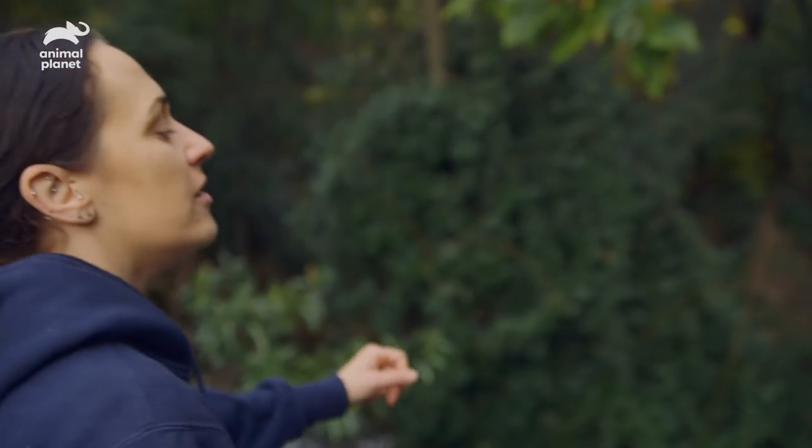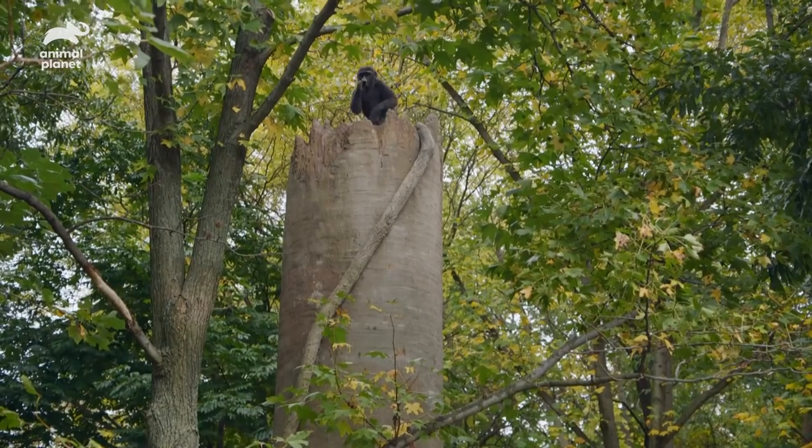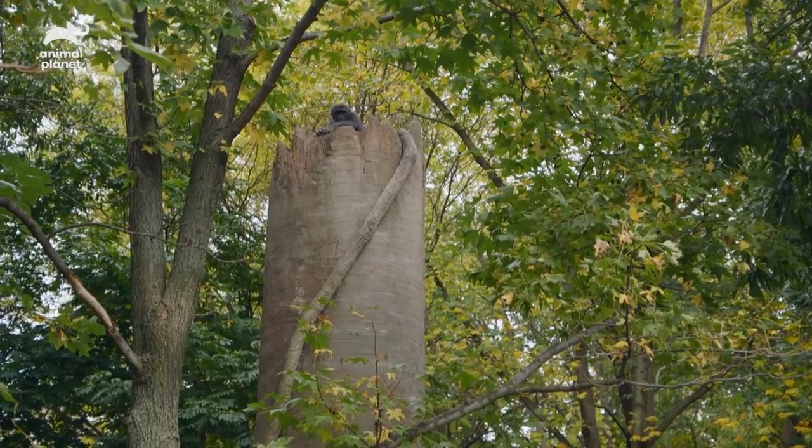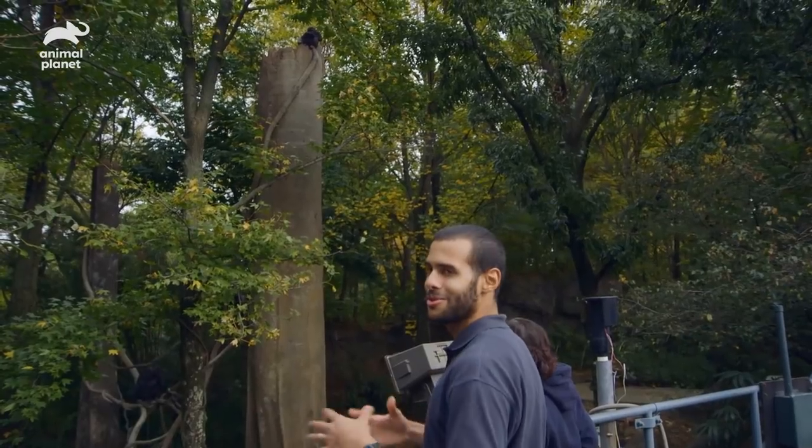Up top is Kamara — that's one of Ernie's two-year-old daughters. She's tough. That chest beat is like a little display movement; she sees us all up here and she doesn't know who you all are.